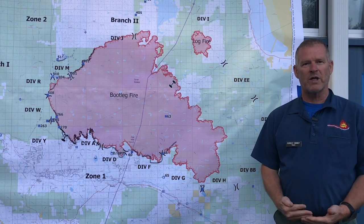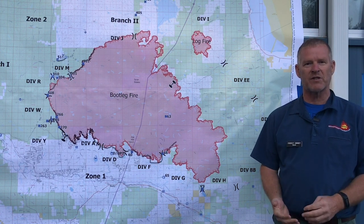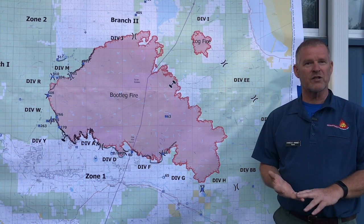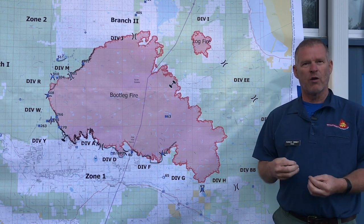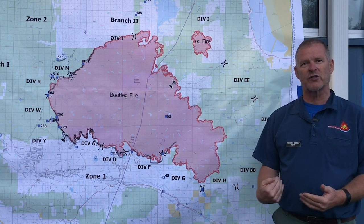The prevailing winds, and that's what's driving the fire — what actually makes the fire move across the landscape — is either topography, the slopes, the terrain, or it's the fuels, the timber, or wind, which is really a big driver of what makes a fire progress in a certain direction.